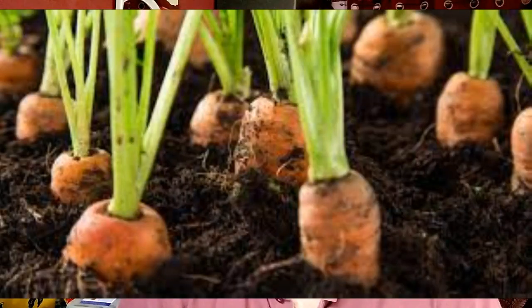Now we are discussing about horticulture business. In that, today we are discussing about carrot farming — vegetable carrot farming.